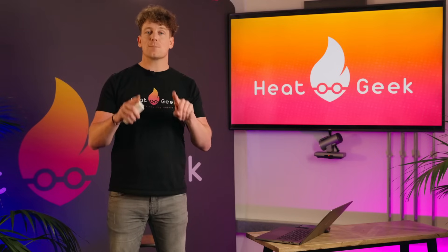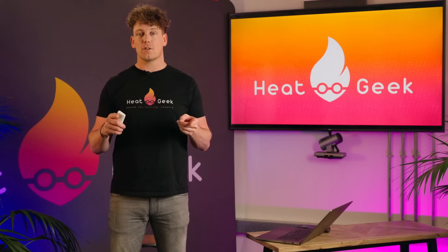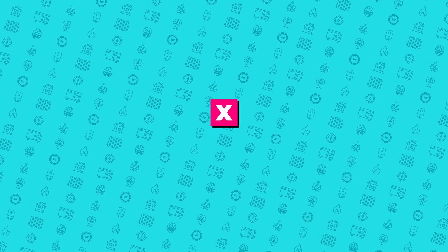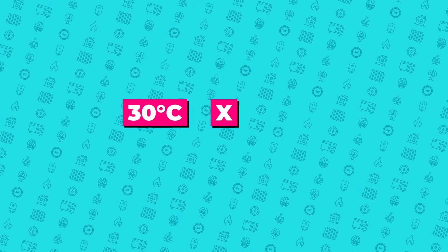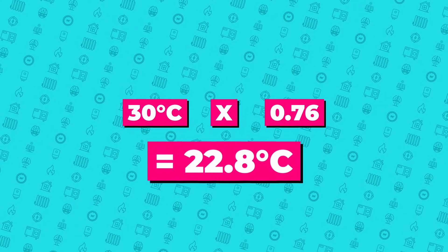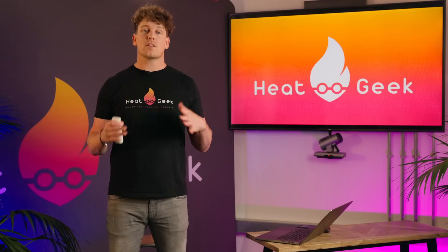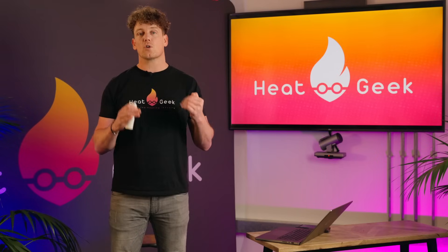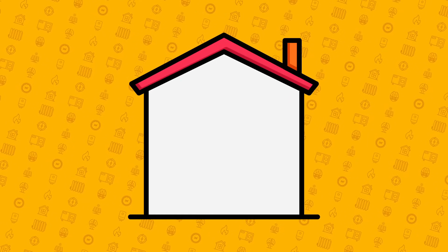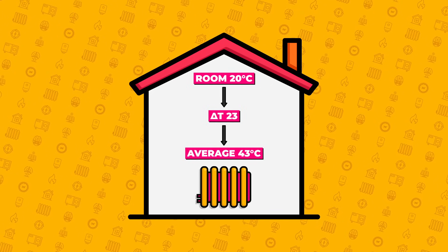This number — 0.76 — is how much cooler the radiators will need to be to do 70% less work; they will need to be 76% of the temperature they were previously. To calculate the new mean water-to-air temperature difference (MWAT), multiply the original MWAT of 30°C by 0.76, giving 22.8°C, or rounded up to 23°C. The radiators now only need to be 23 degrees hotter than the room in mid-winter, rather than the 30 degrees previously. If the room temperature is 20°C, the radiators now only need to be 43°C instead of 50°C.